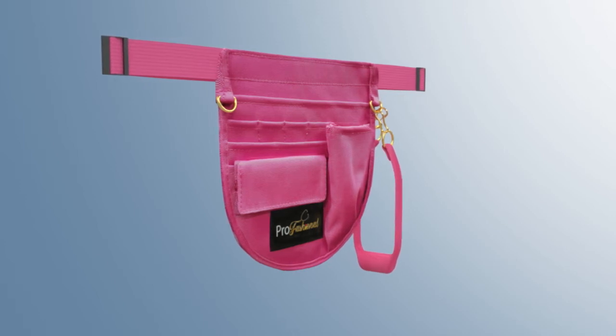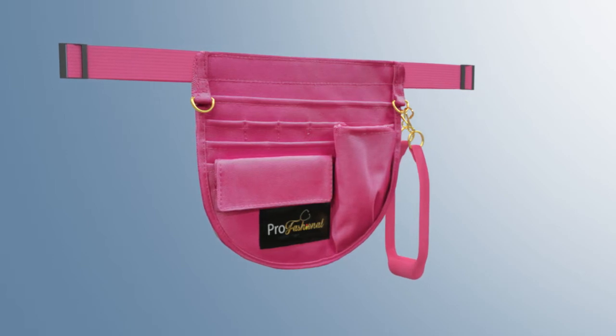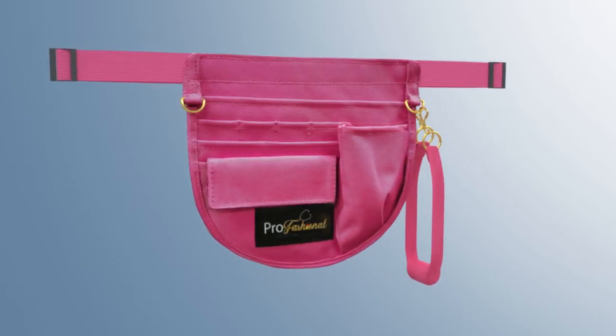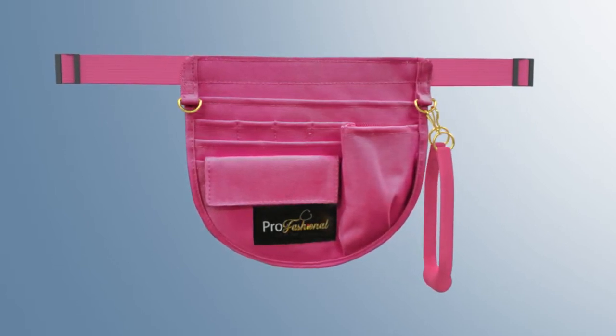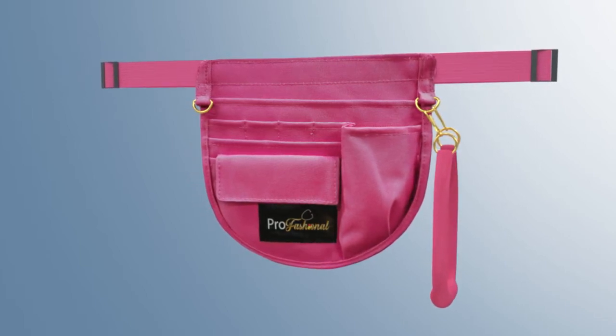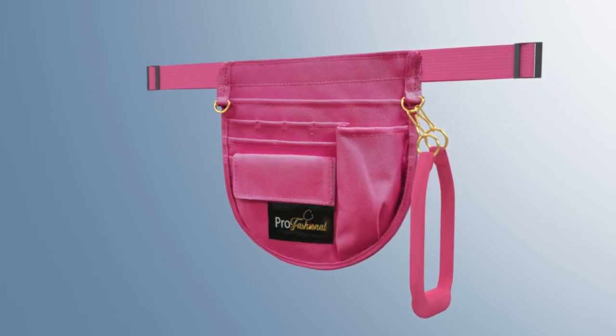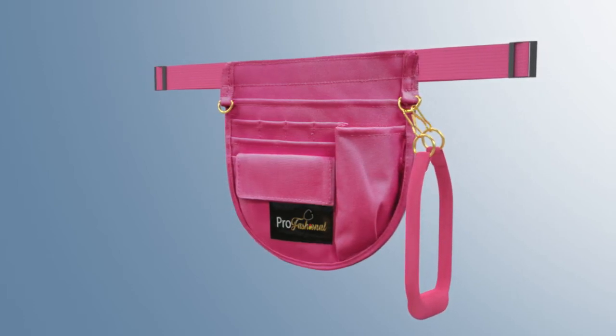Often a nurse's pockets are full to bursting, but now there's the STAT Pack, a nurse's tool pack designed by inventors and registered nurses Shireen Lewin and Jasmine Jordan. This innovative new fanny pack has been created to hold all the supplies a nurse will need on an everyday basis.